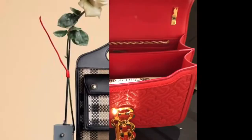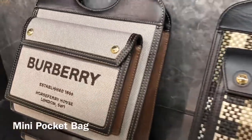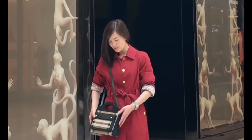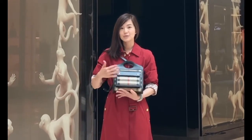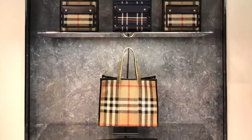The last handbag I want to introduce is the most popular one on the market right now — the Pocket bag. The inspiration for this bag comes from the Burberry archive. Our new designer Ricardo Tixi found a 1980s handbag, redefined the leather, and added a pocket on the front — that's why we call it the Pocket bag.